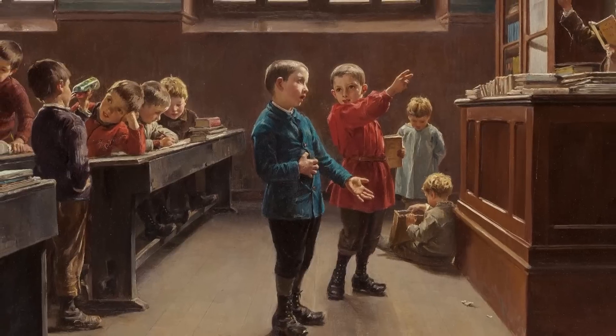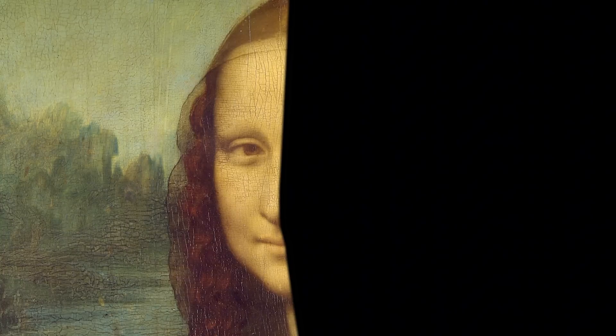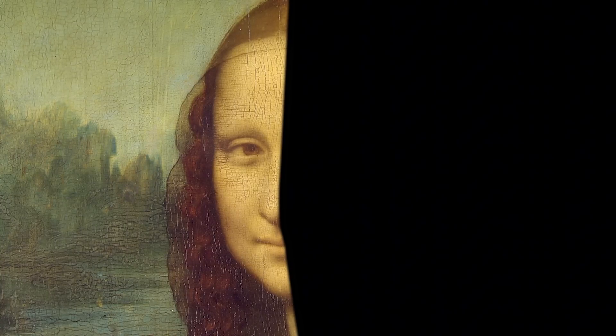Let me show you something remarkable. Cover the right half of her face with your hand and look at just the left side. What do you see? A woman who appears reserved, perhaps even slightly melancholy. Her mouth turns slightly downward. Her gaze is cool and evaluating.